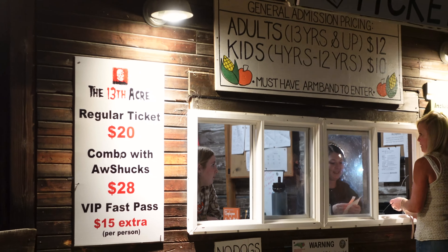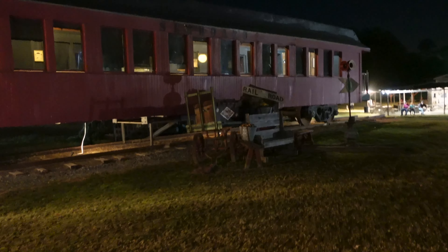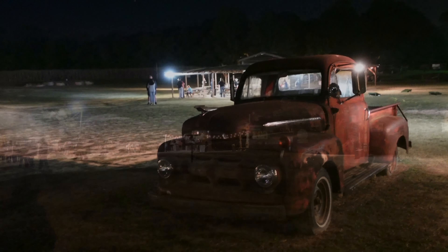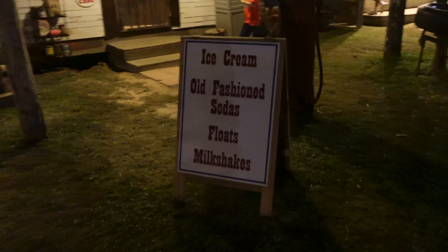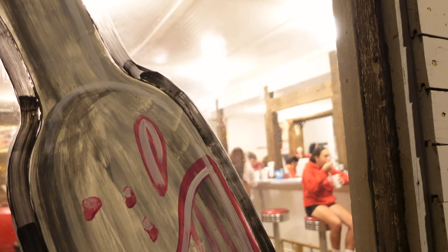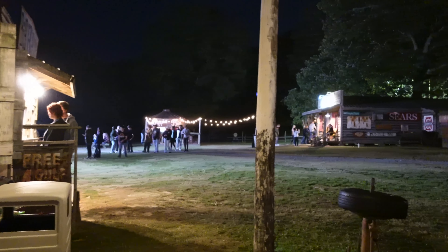Here are the prices for everything this year — pause the video if you want a better look. Here's a train car — is that a caboose? Put it in the comments, I don't know my trains that well. There's a cool chair photo op over here. This whole area up here almost looks like a midway — this place is huge. Next to this old Ford, we have the Soda Shop. I've never been in there before, but the sign says they have ice cream, old fashioned sodas, floats, and milkshakes.